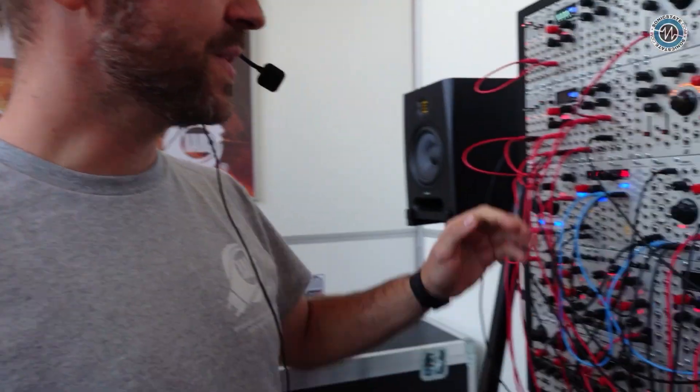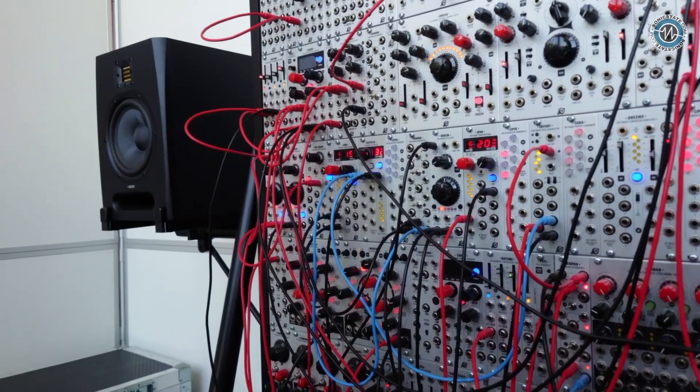Hello, Luca. Hi, nice to see you again, always a pleasure. We're here on the Chaos Devices booth, and you're going to show us your new, aptly named module. Yes, it's called — drumroll — Berlin. This is our new module, the newest one.